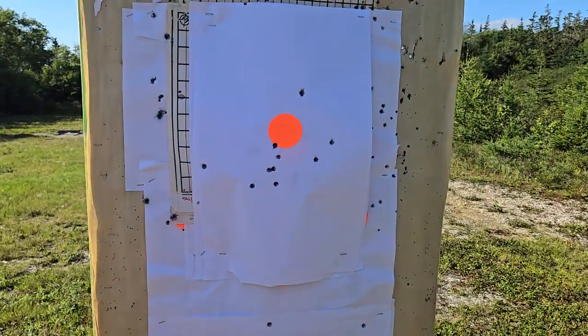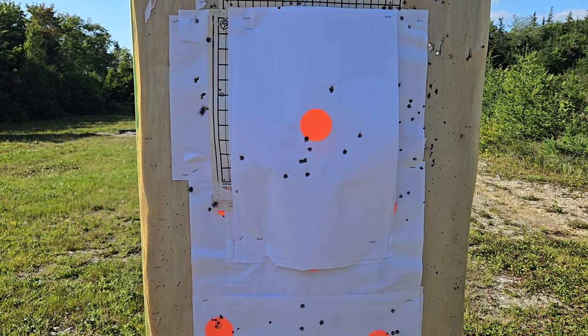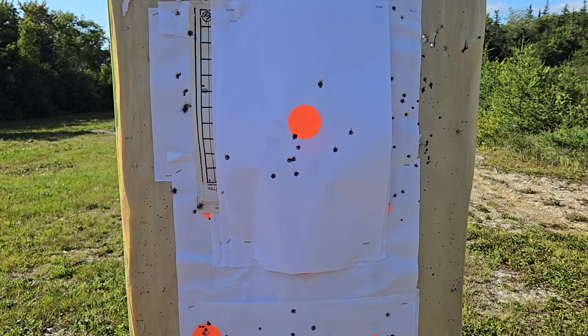There's no contest. The Smith & Wesson is the winner on this one. I like the Kel-Tec because it uses Glock mags, but if it's not that precise, what's the point? The Kel-Tec is absolute garbage when it comes to precision at range. It's just ridiculous.